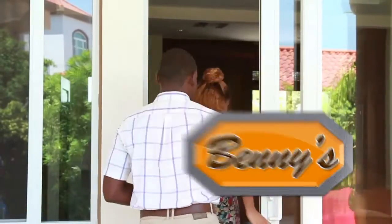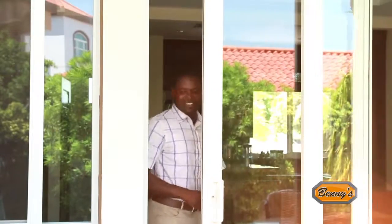When we started to build our house, we knew that we would have to enjoy living in it for the rest of our lives. At Benny's, we found a large selection of exactly what we wanted.